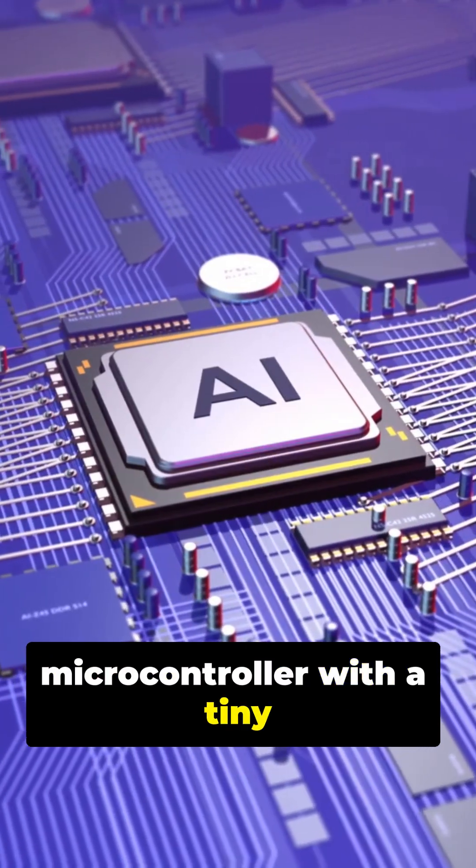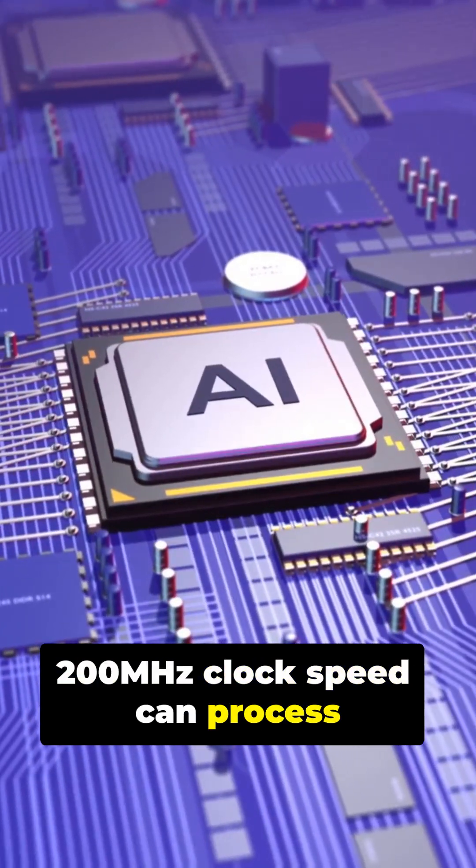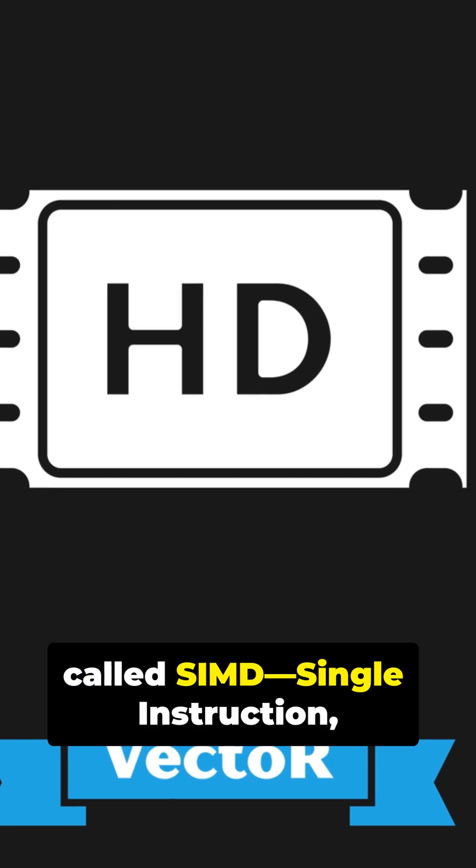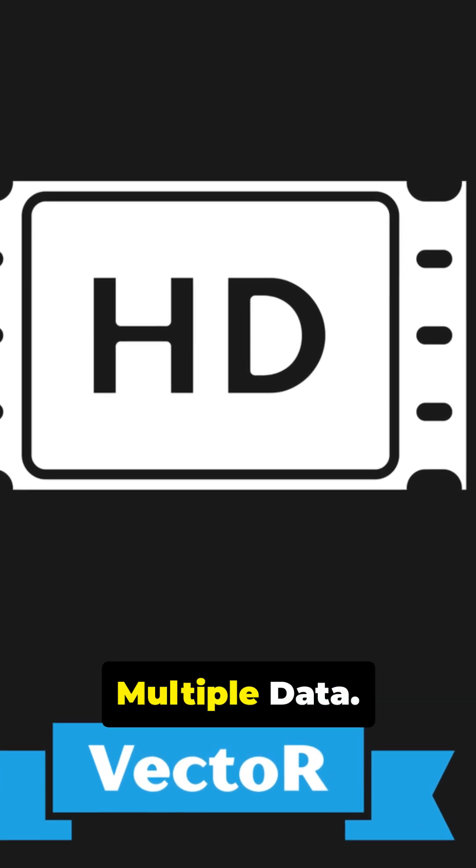Ever wondered how a microcontroller with a tiny 200 MHz clock speed can process real-time 4K image recognition? The secret isn't raw speed — it's a hidden architecture called SIMD: single instruction, multiple data.